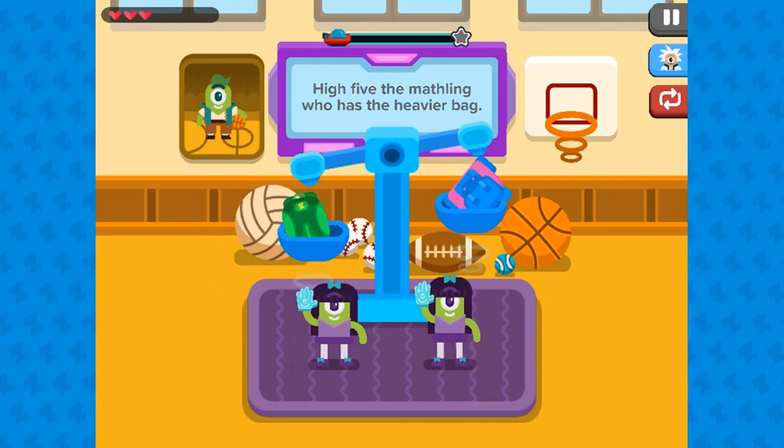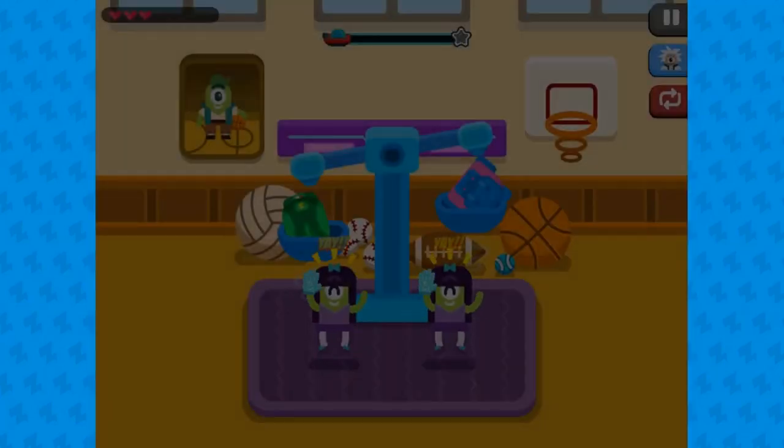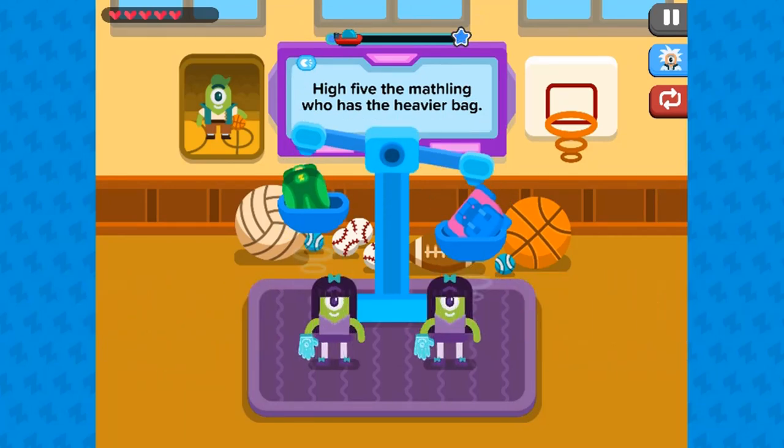In this instructional game, mathling twins have brought different bags with them, and they have different weights. They are adding or removing things inside their bag to compare whose bag is heavier or lighter.